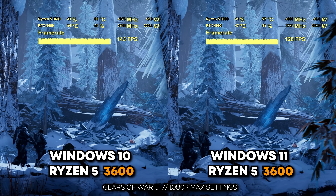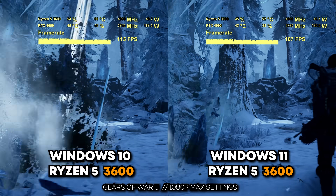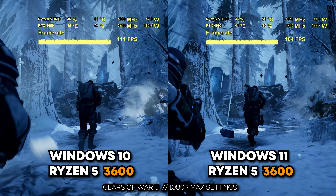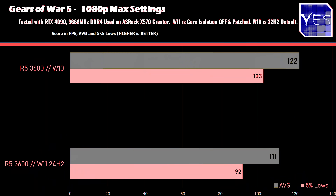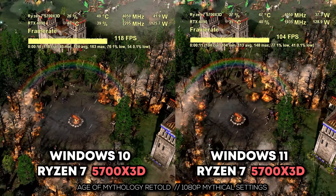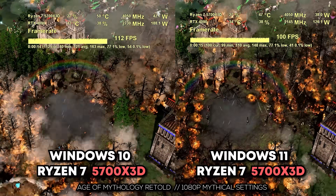On all the benchmarks where Windows 10 is winning, you'll also notice that the minimums — and the 5% lows from the built-in benchmarks — are also higher across the board on Windows 10. At this point I decided to focus just on the X3D results, since there are clear differences and that's what you guys wanted to see with Ryzen 5000 in particular.